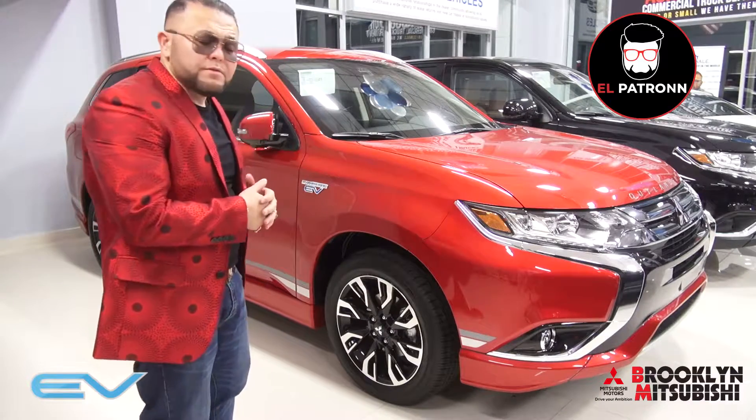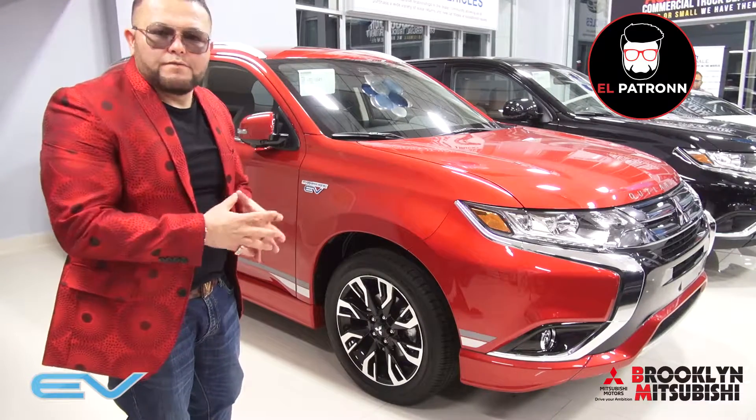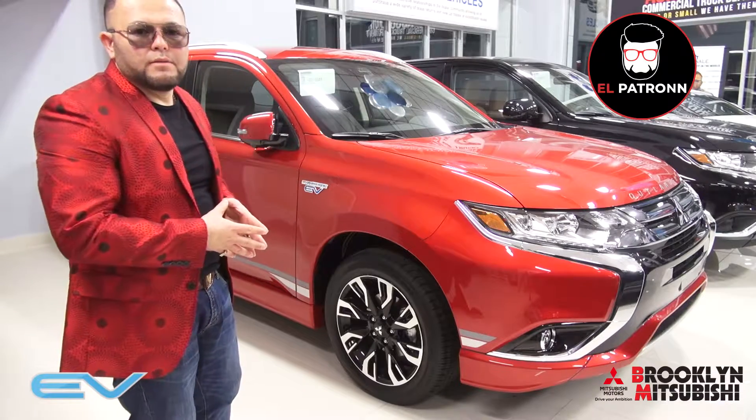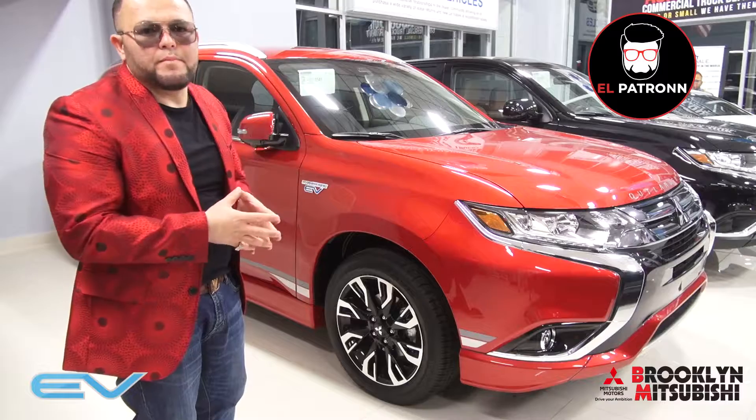One of our experts is standing by and will give you all the information that you need on the car and what you qualify for. Come on down — we have most colors available, base or however you want to package it.